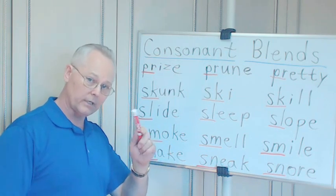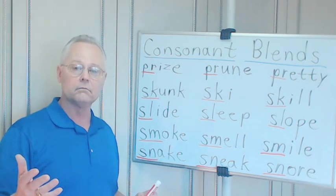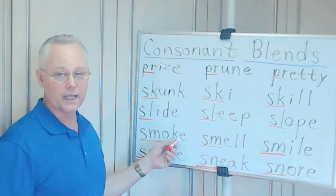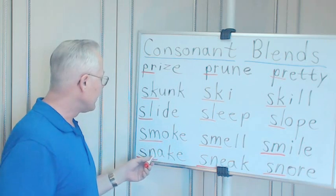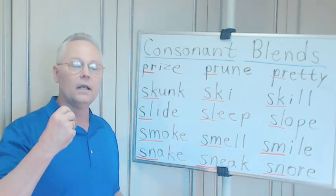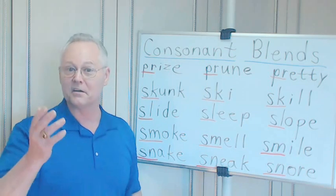SN — can you hear the S and the N blending together? Snack — S-N-A-C-K. Take off the E and you have snack. Perhaps you enjoyed eating some cookies as a snack in the afternoon. You shouldn't — you should probably have a prune; that'd be healthier.